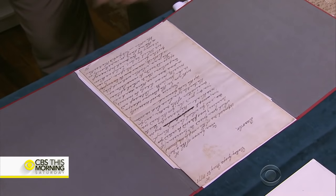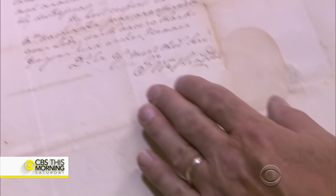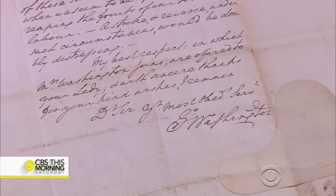The museum's collection will include this letter, written in Washington's own hand, celebrating the French joining the cause. That's a pretty exciting — that's a nice thing to have arrive.